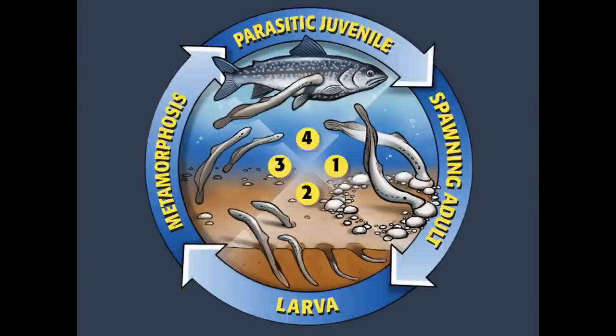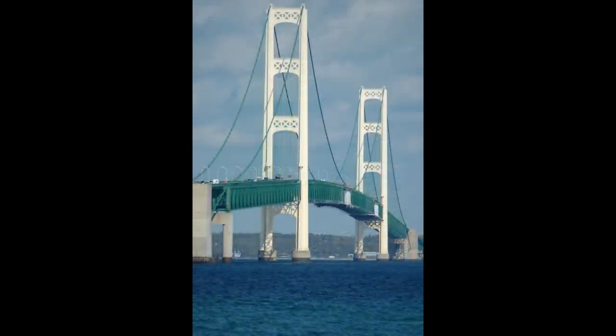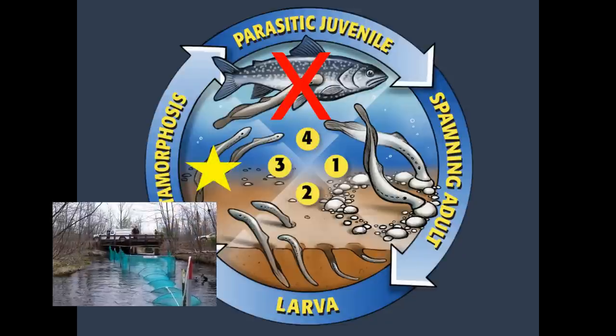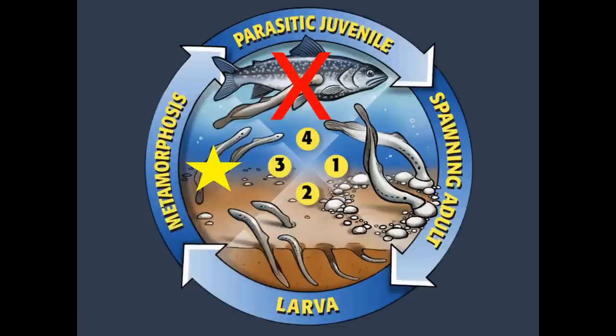So how does this information help us control sea lamprey? The Great Lakes Fishery Commission's control program targets every life stage except the parasitic stage, because the Great Lakes are simply too large and too deep to specifically target parasitic sea lampreys in an economically feasible way. The newly metamorphosed, downstream-migrating stage is trapped in a few Great Lakes tributaries, though not much control effort is placed there either. The two stages that are the primary focus of the control program are the larval life stage and the spawning adult stage.